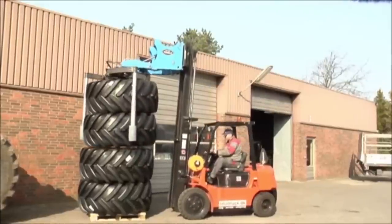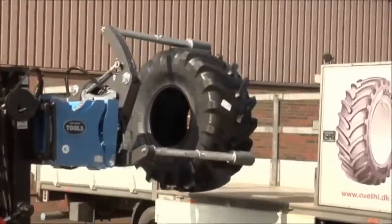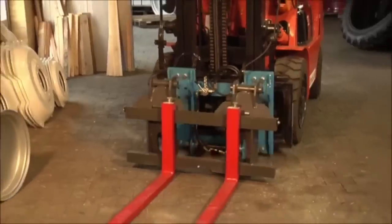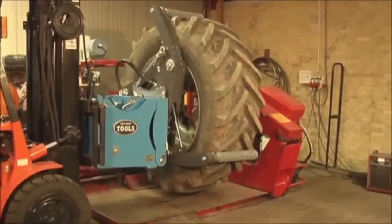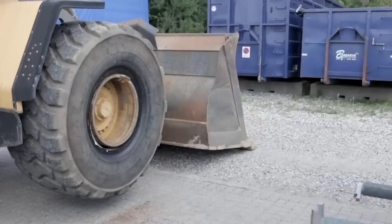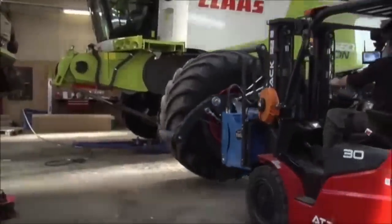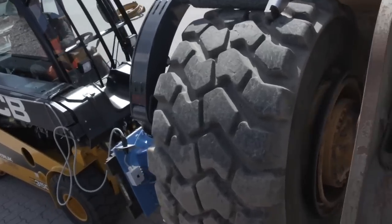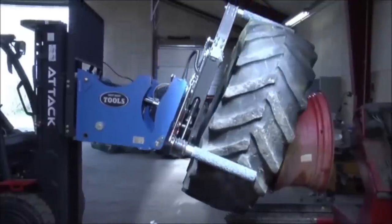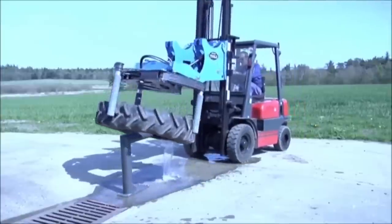Transitioning to the world of tire handling, the AME International EasyGripper Tire Handler shines as a groundbreaking tool that revolutionizes the way heavy-duty tires are managed. With its innovative design, this device enables the safe and efficient manipulation of massive tires, a task that was once fraught with safety risks and inefficiencies. The EasyGripper Tire Handler's impressive grip strength and flexibility allow it to handle a wide range of tire sizes and types. This versatility makes it a must-have for industries such as mining, construction, and logistics, where tires of different sizes and weights are commonplace. The device's design also minimizes the physical strain on operators, thereby increasing worker safety and productivity.